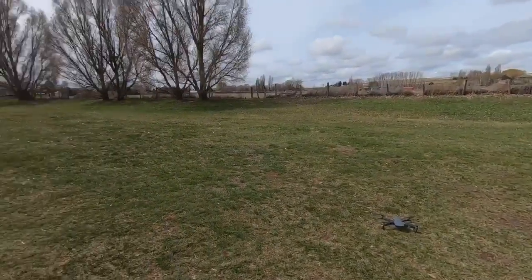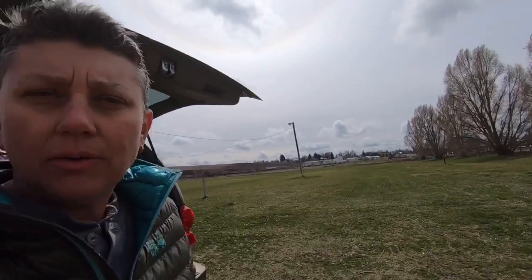We're out for a walk at the fairgrounds. Kim just left. I'm gonna fly the drone around here today — we brought it. It's a little bit breezy, but I don't think it'll be a problem. Certainly not gusty winds like it was the other day at the house.